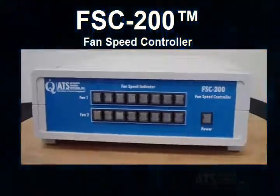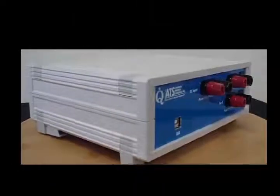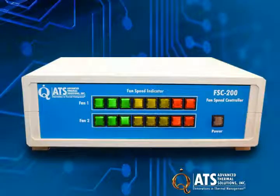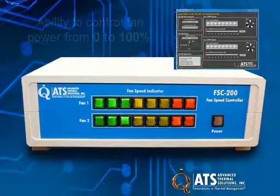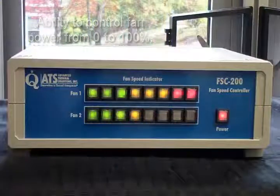The newly released FSC 200 provides precise management of fan speeds during thermal management studies of electronic devices. The FSC 200 comes with ATS's Stage Speed software, which allows you to incrementally control the speed of fans and fan traces through a PC from zero to 100% of their maximum power.